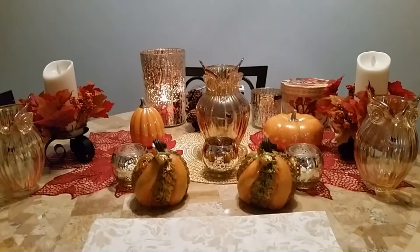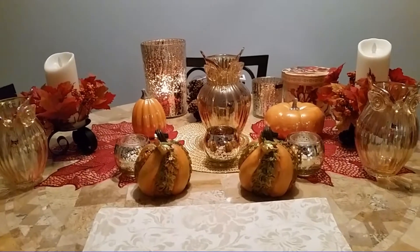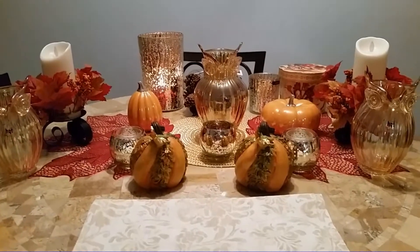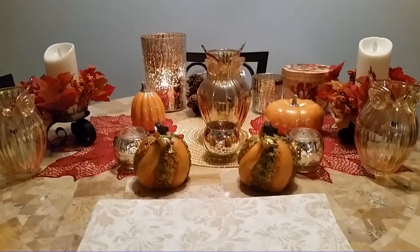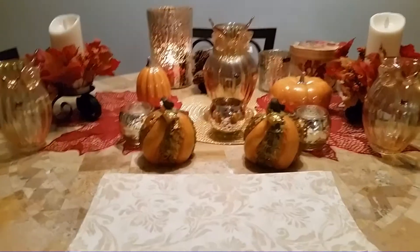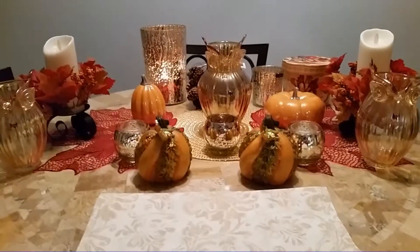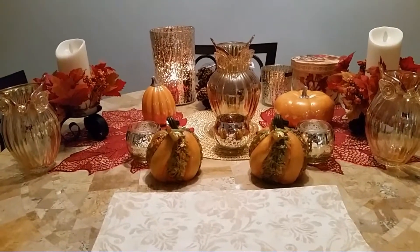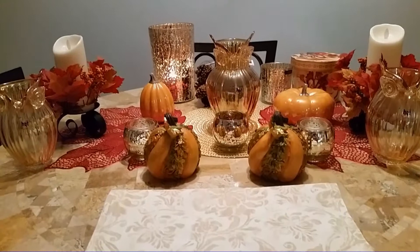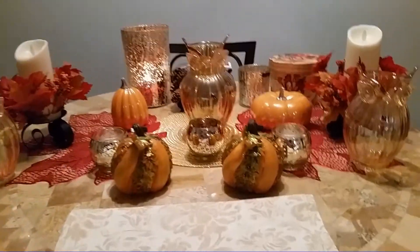I'm not showing you absolutely everything here because there are some things I got duplicates of, because I'm going down to Ohio today — I took a couple days off work and I'm taking advantage of the last nice weather. I'm going to do a little bit of fall decorating down there for my mom, but she's not into knickknacks or candles, so I'm just going to do her dining room table. I'm happy with what I found, and a lot of things I think I'll be able to reuse at Christmas. So let's get started.